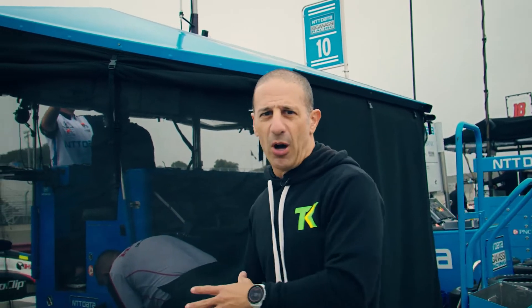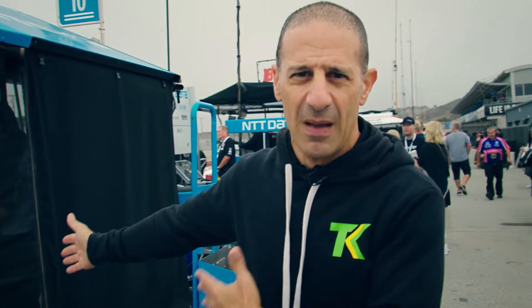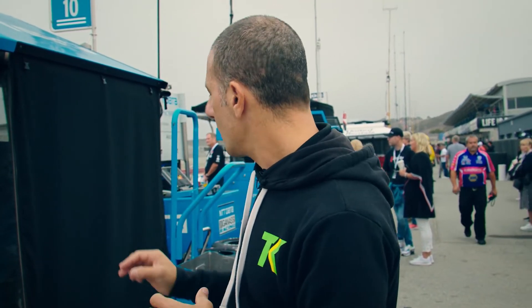Pit boxes — they're all custom-made. The teams make their own. We all choose what we need. So basically, Ganassi — we're here on the NTT Data pit box. We have Indy Lights running right now, but I'm going to show you guys how it works.